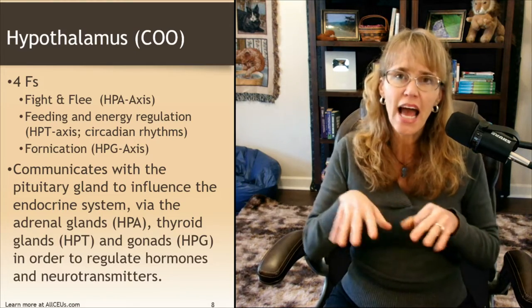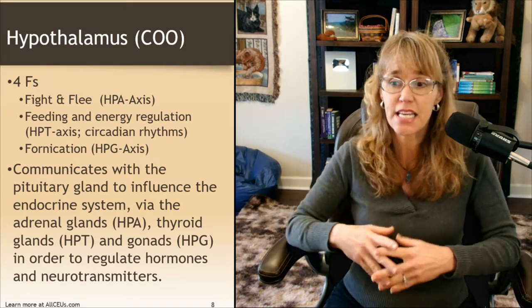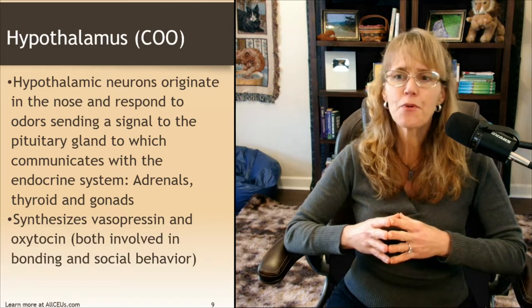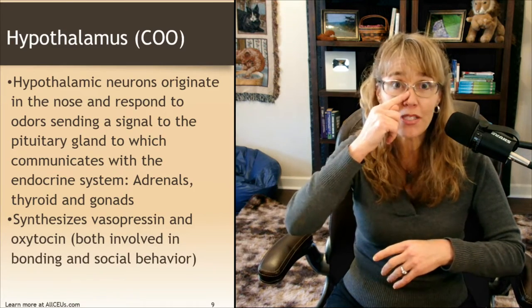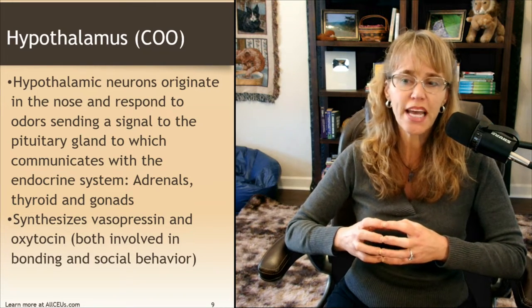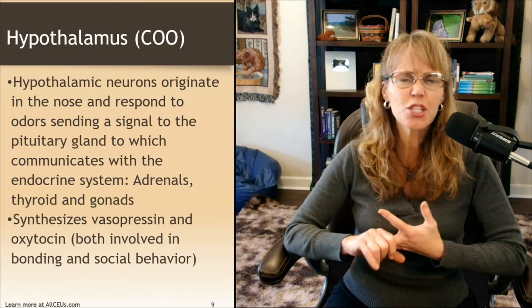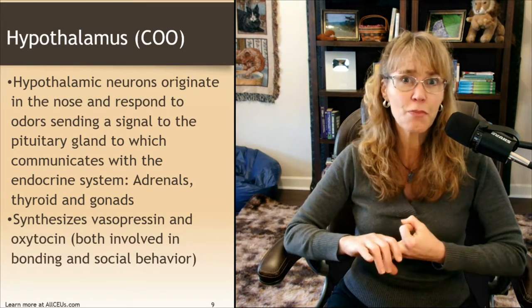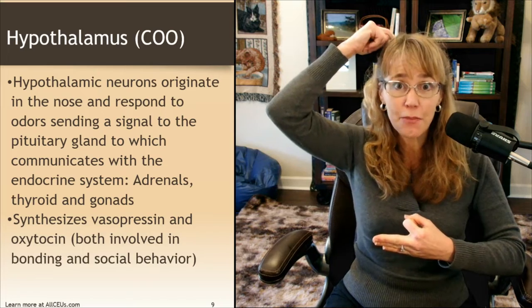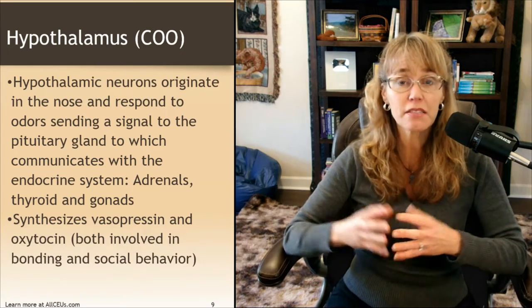All three of those HP axes have their own independent functions but also interact with one another — they work as a team to help the person stay safe. The hypothalamic neurons originate in the nose and respond to odors, sending a signal to the pituitary gland, which communicates with the endocrine system. That's why smell is one of our greatest memory triggers — there's a direct line between our nose and our hypothalamus, which helps process emotions and helps us know what to expect.